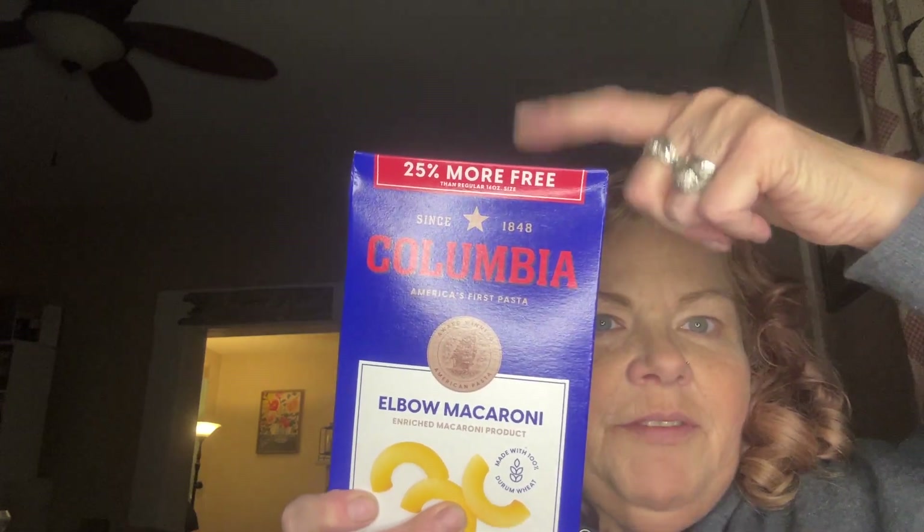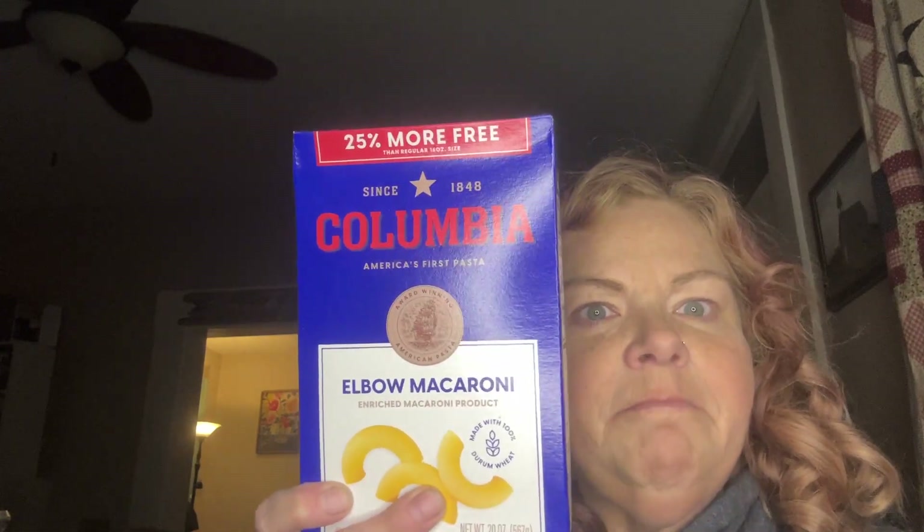I got the 25% more elbow macaroni, and then I found this huge — huge for Dollar Tree — lemon juice. It's 17 fluid ounces, and I'm low on lemon juice so I scooped that up.